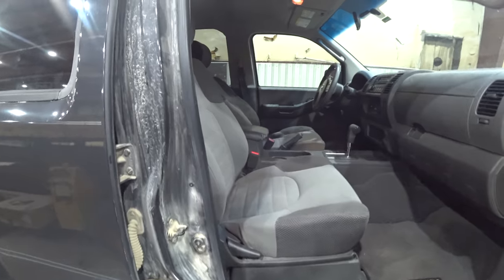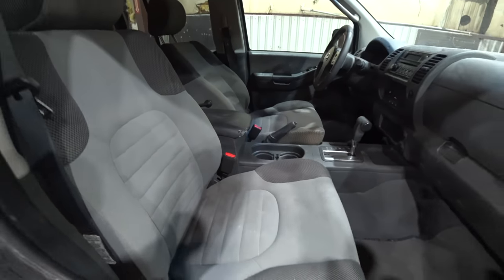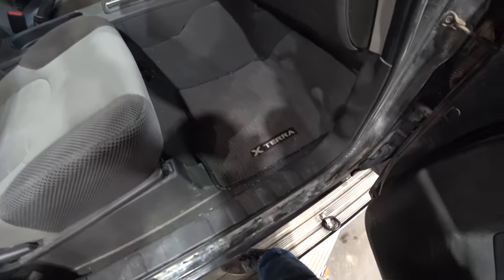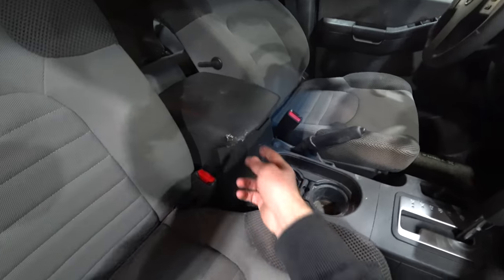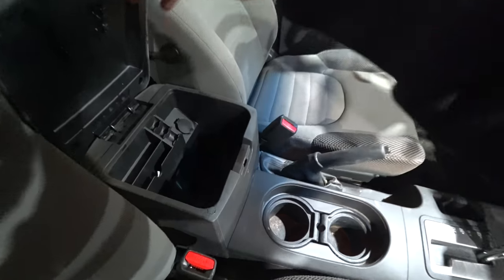It might be dirty in here, but it sure does look nice. Check that out. Classic Nissan mats that aren't torn up. The logos aren't lifting off of them yet. The seats are in fine shape. We got a little bit of wear on the center console there.